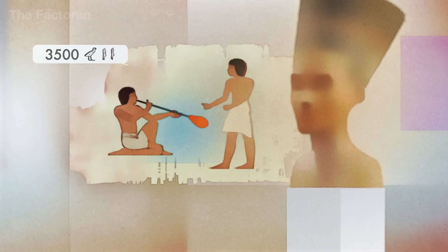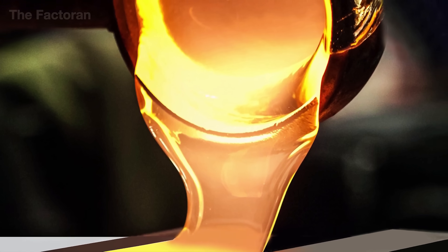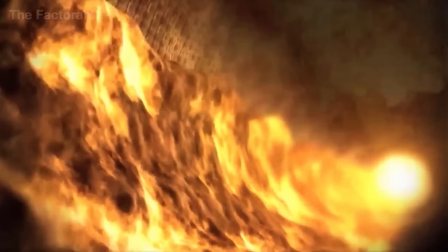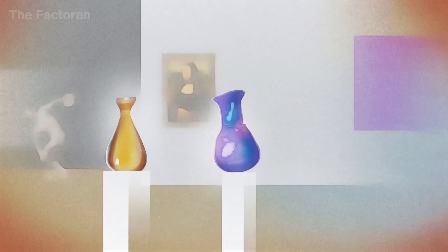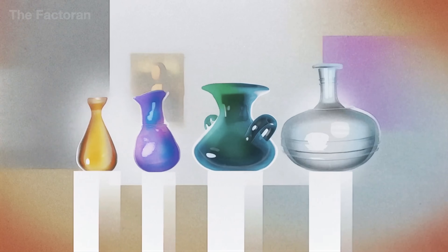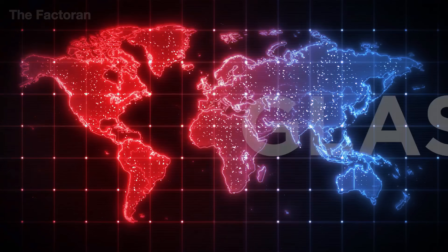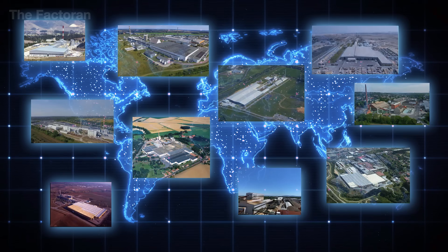Did you know that glass was discovered completely by accident? Over 2,000 years ago, around 300 BC, ancient Egyptians were heating silica sand mixed with sodium carbonate near an open fire. Without realizing it, they ended up creating a solid, transparent material that had never been seen before. Since then, glass has quietly become part of our everyday lives — in windows, bottles, and drinking glasses.